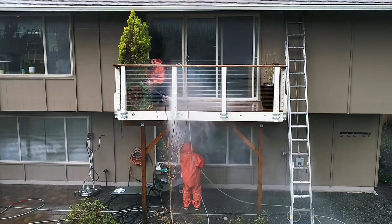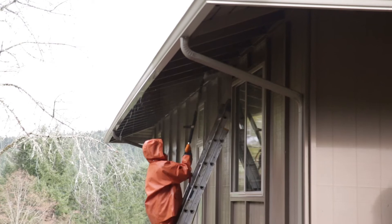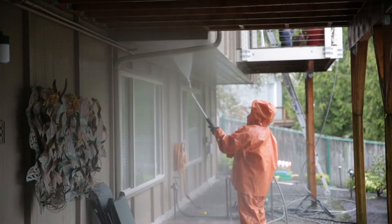We actually have a really highly trained crew that goes out and does this for us. In fact, we have four people that wash surfaces for about six months out of the year. That's all they do.